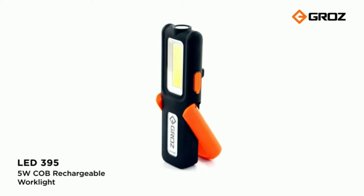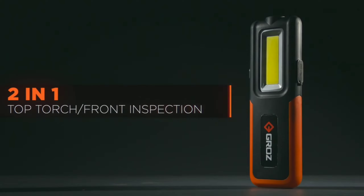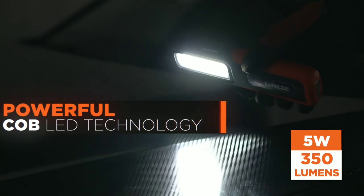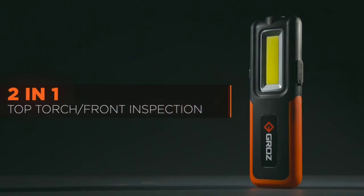At number four we have the Groz LED 390 light. This torch light is specially made for cars and provides two LED lights — one is 3 watt and the other is 5 watt — which will provide sufficient light. You can also adjust the brightness according to your requirement. There is a magnet at the bottom of the torch through which it sticks to the car.